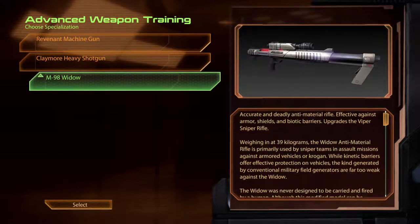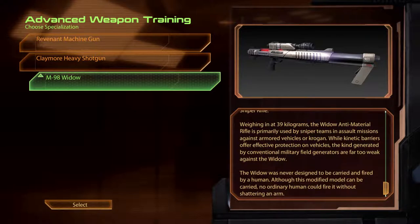The M98 Widow. Accurate and deadly anti-material rifle. Effective against armour, shields and biotic barriers. Upgrades the Viper Sniper Rifle. Weighing in at 39kg, the Widow anti-material rifle is primarily used by sniper teams in assault missions against armoured vehicles or Krogan. While kinetic barriers do offer effective protection on vehicles, the kind generated by conventional military field generators are far too weak against the Widow. The Widow was never designed to be carried and fired by a human. Although this modified model can be carried, no ordinary human could fire it without shattering an arm.